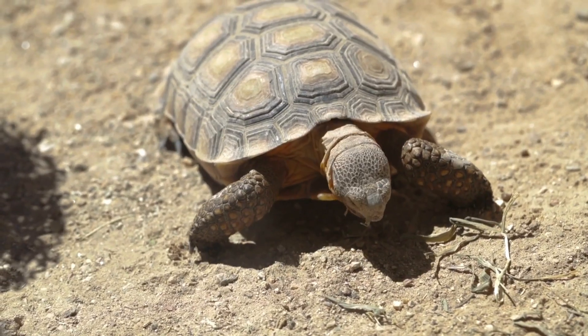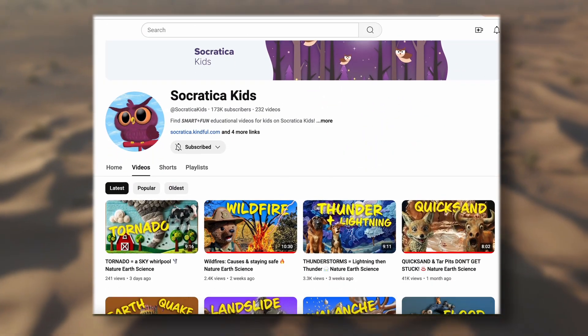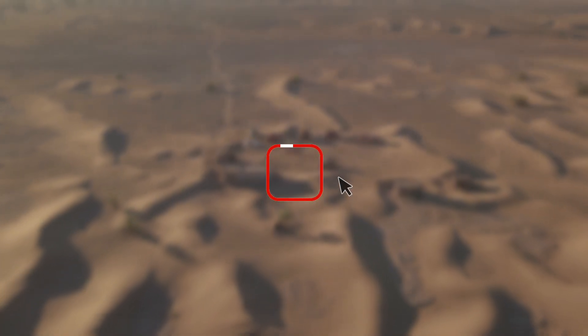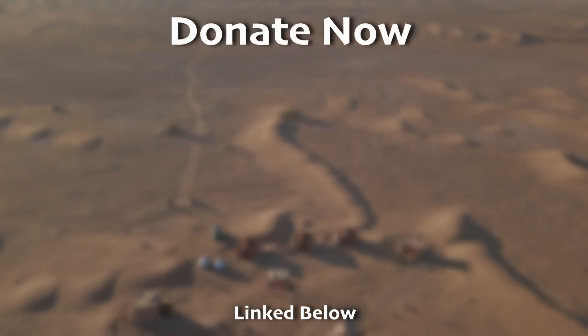Just can't get enough of these desert animals? Our journey to uncover the secrets of animals in every biome is just beginning, and we need your help. By donating, you'll help us fund our next video series all about animals living in each biome. Support our non-profit and be a part of this wild adventure. Donate now, linked below.